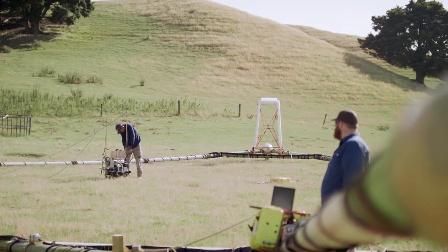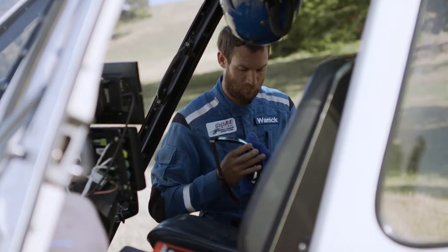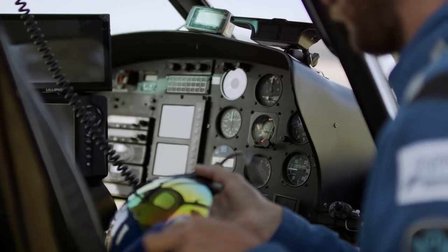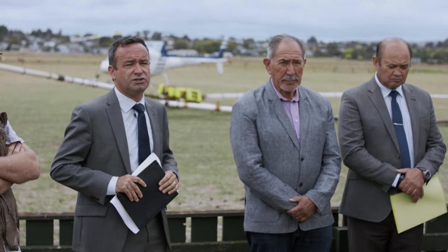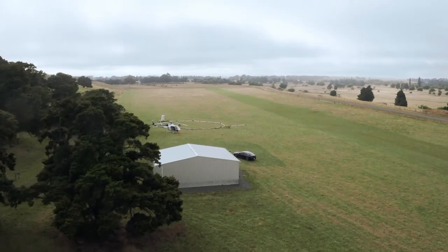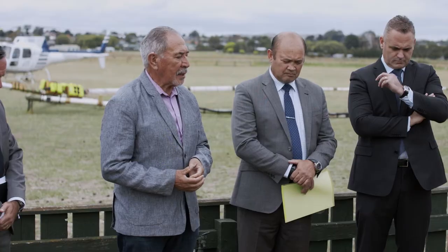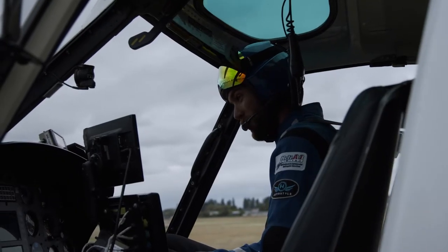We've got SkyTem Australia here in Hawke's Bay working with us to scan aquifers across the Heretonga, Ruitaniwha, Otani and Papanui basins over the next six weeks. We're embarking on a body of science and research that's going to provide us with alternative mechanisms around managing that water resource, and all of the marae really support what is going on here.